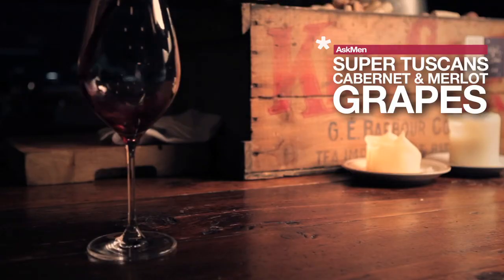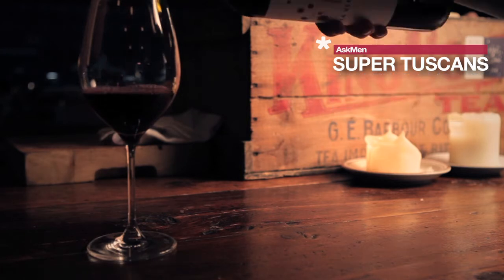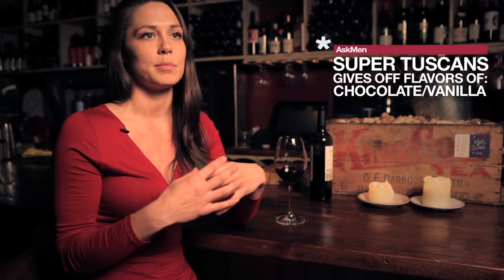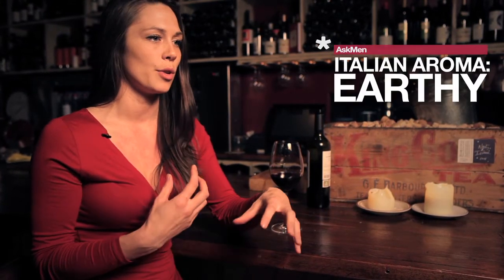Because of these grape varieties and the type of oak that they use, they're creating more full-bodied wines, a little bit richer in chocolate or vanilla, but also with a nice bursting black and red fruit. The great thing about Tuscany is that it still maintains that traditional Italian aroma of wet soil, earth and mineral, like black mushroom and forest floor — and these are the aromas that you want to look for when you're asking for a Tuscan wine.